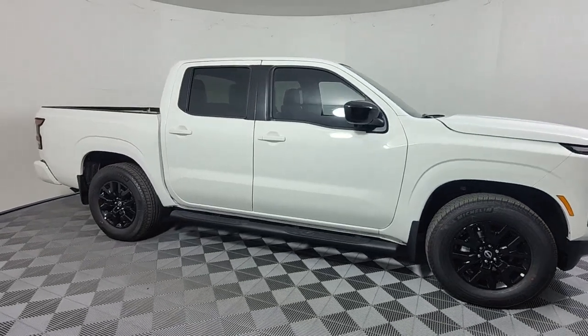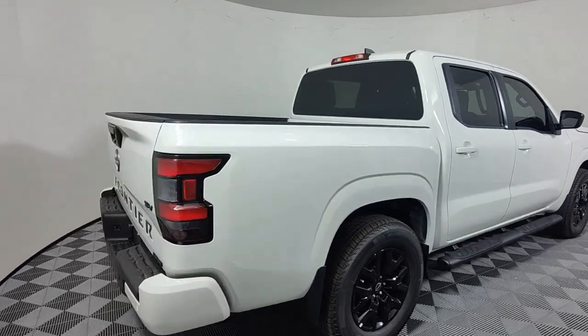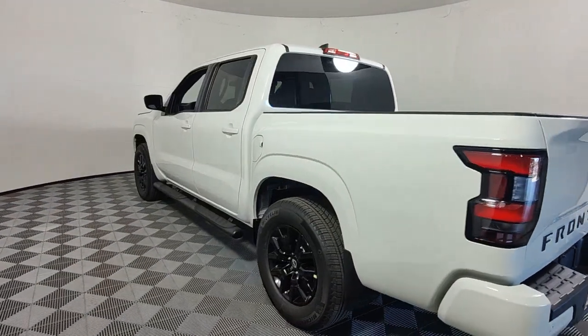You just found the 2023 Nissan Frontier. This capable Frontier delivers impressive durability and a work ethic to match. Ready to tow, haul, or explore the trail, this rugged midsize pickup is an exceptional value.